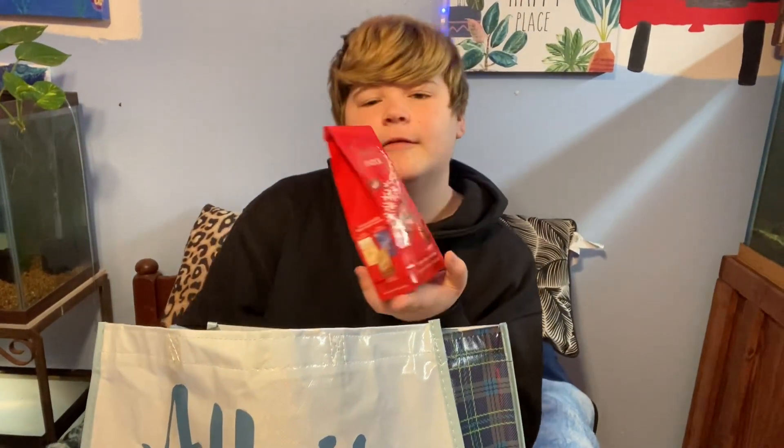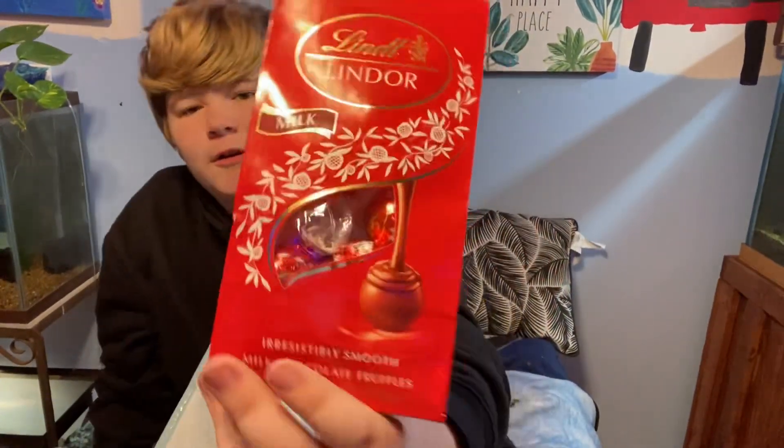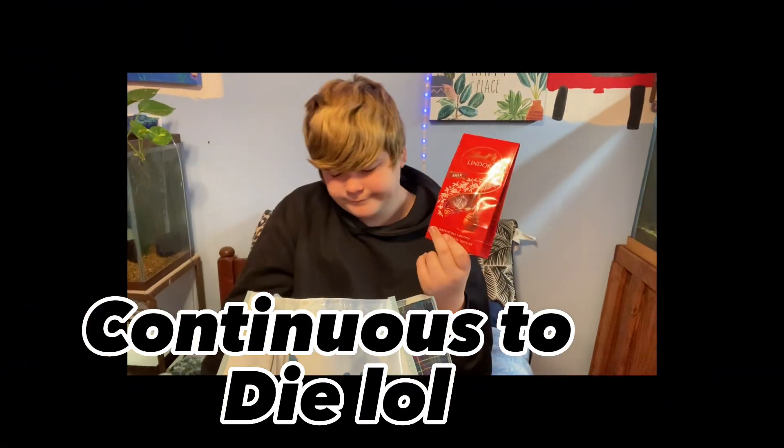I got several socks, which is actually hilarious to me. Also, this is milk chocolate Lindor — so delicious. If you guys have never had Lindor, then you need to try this, I'm not joking. Lindor is the best chocolate to ever exist.